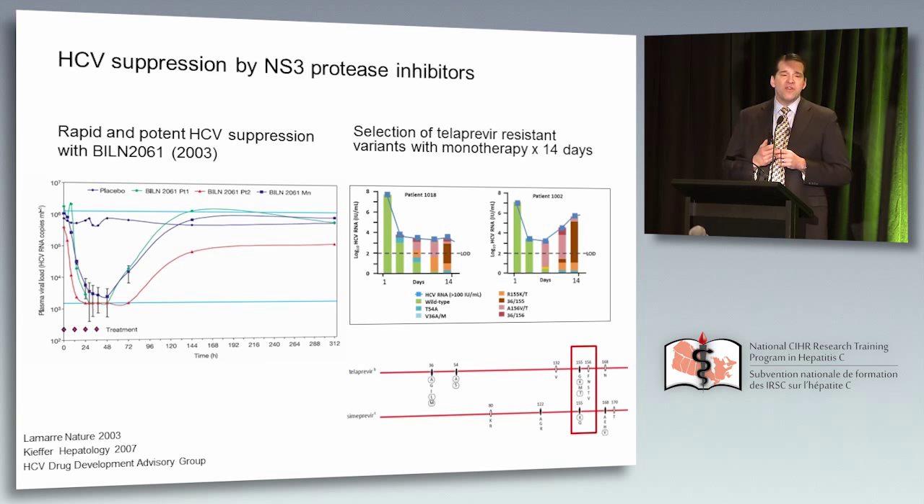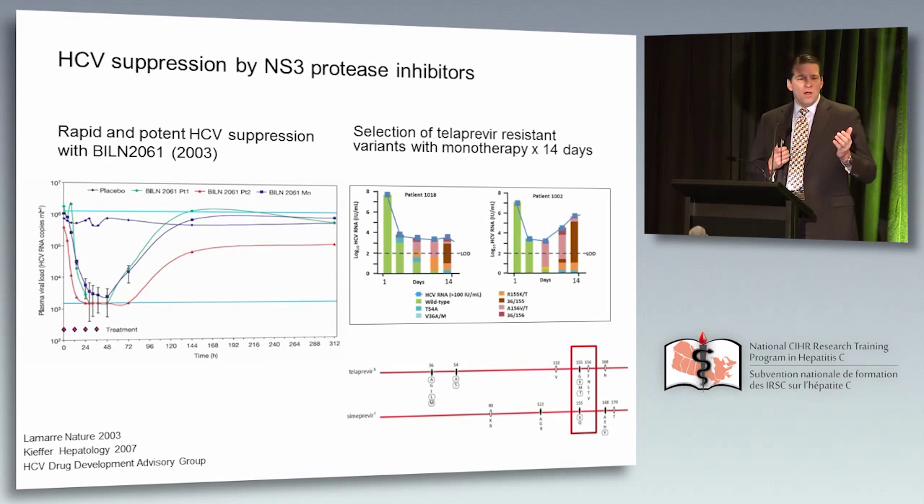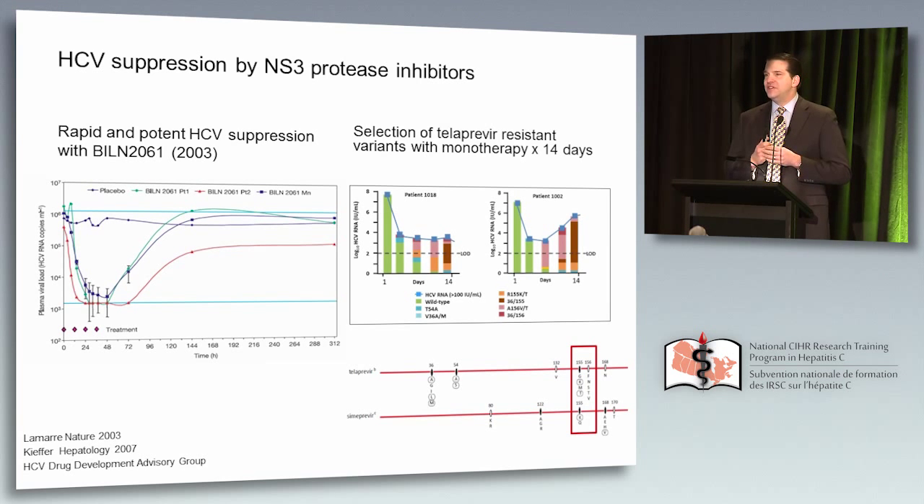Focusing on protease inhibition: the first protease inhibitor tested in human beings was BILN-2061, presented at the AASLD liver meetings. Very potent, very effective — published in Nature. Unfortunately, long-term toxicity with 24 weeks of exposure in monkeys led to cardiac toxicity. We now know that 24 weeks is not necessary, but this was a setback. The next to come along was telaprevir. There was initial excitement that monotherapy looked quite effective over a couple of days, but resistance was selected relatively quickly.